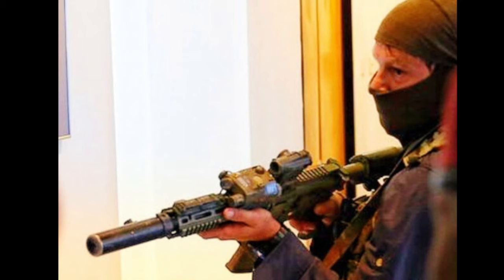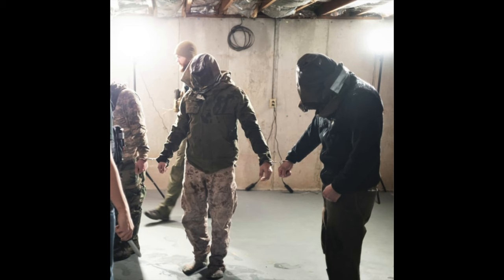It's a high attrition event which requires an extreme level of determination, self-discipline, and motivation. Further tests in UK SF selection include jungle warfare, weapons handling, survival, and resistance to interrogation among other competencies — but in this video we're going to focus on the endurance 40-miler.